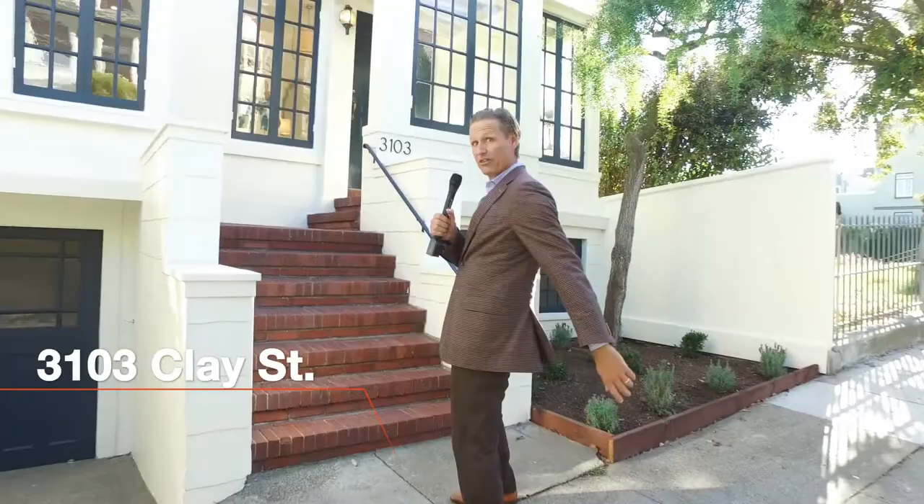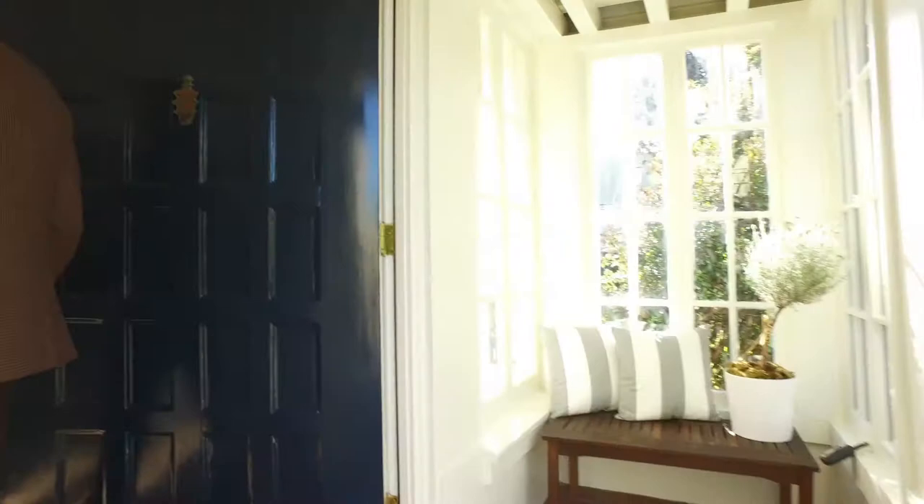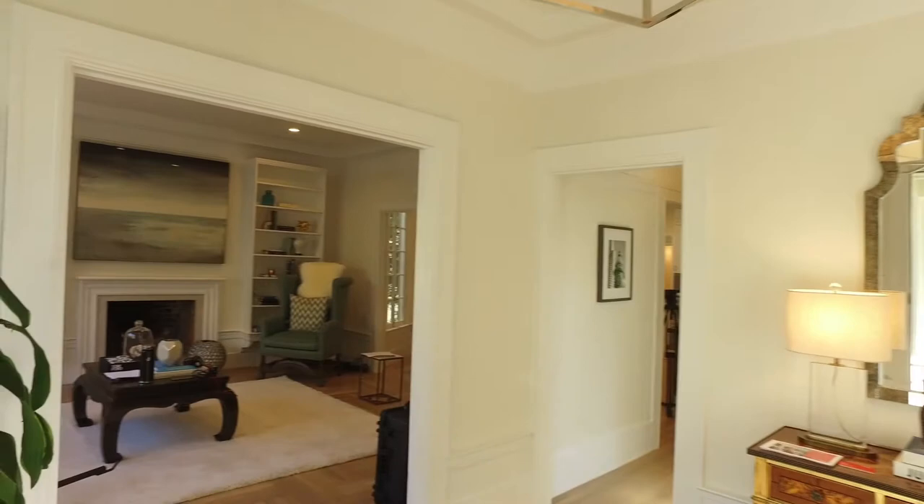This beautiful house is one of the favorite houses I've ever put on the market. This place is magical — fully detached, with a park over there behind the public library.